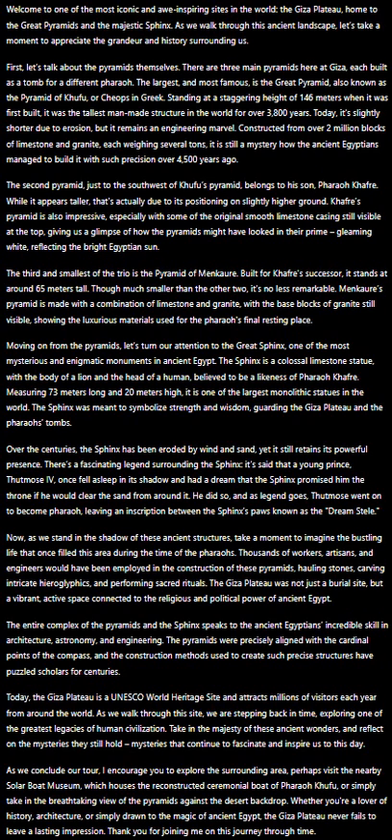Khafre's pyramid is also impressive, especially with some of the original smooth limestone casing still visible at the top, giving us a glimpse of how the pyramids might have looked in their prime — gleaming white, reflecting the bright Egyptian sun.